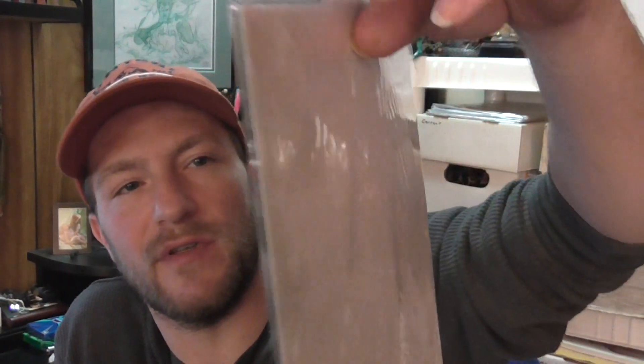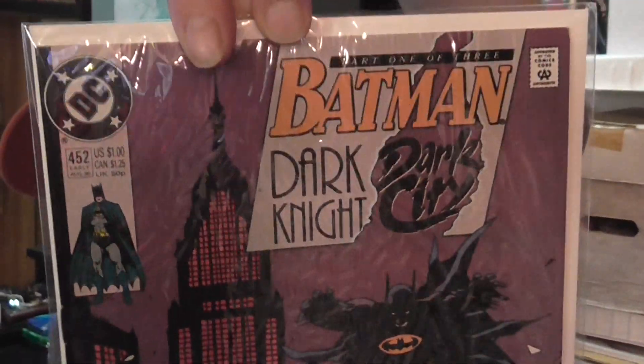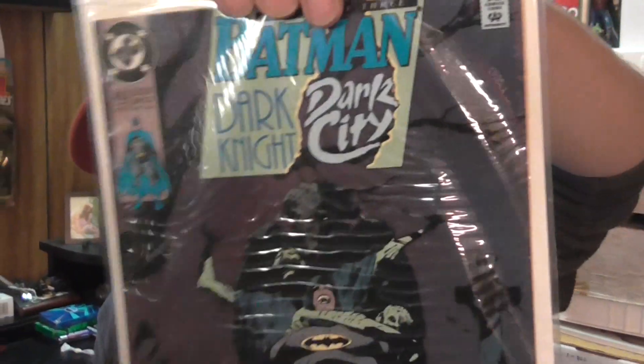I grabbed this — I think I have this little story complete now, all three issues. Batman 452, Dark Knight Dark City — this is part one; these all have Mignola covers. And here is part two, Batman 453.